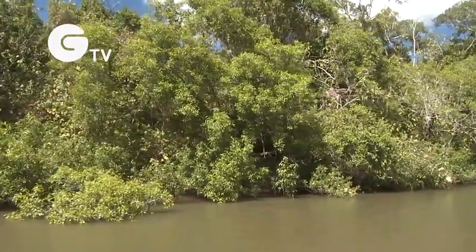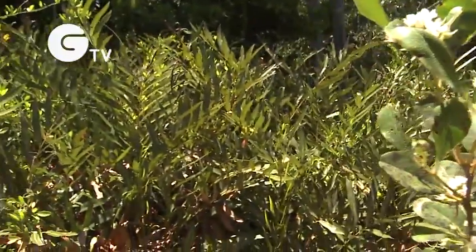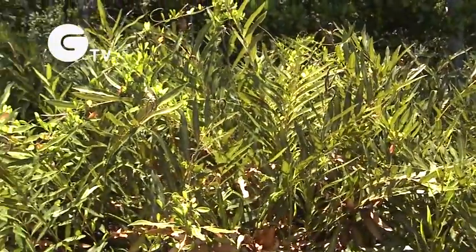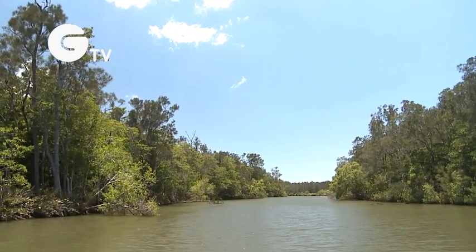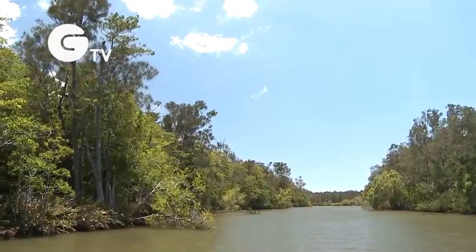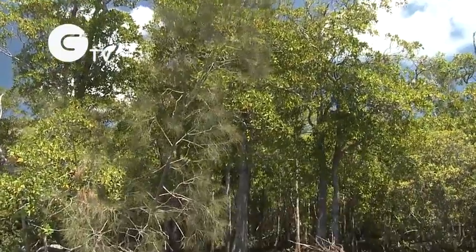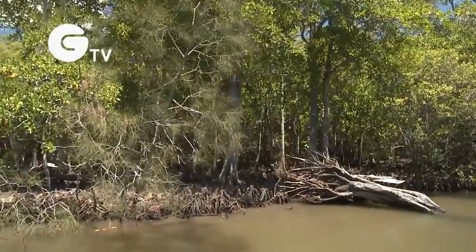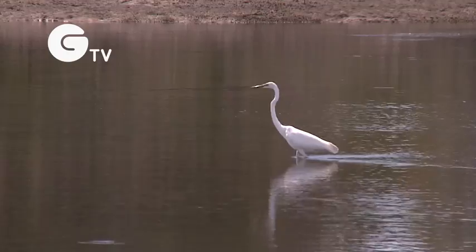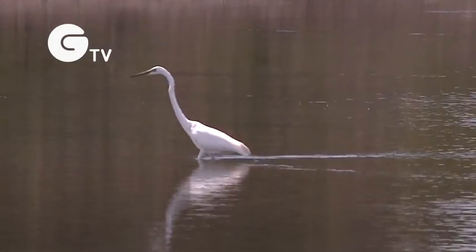Mature mangrove forests fringing Coulomb Creek include grey mangrove and orange mangrove, as well as the mangrove fern. The Reserve includes several regional ecosystem types that are listed as of concern, including the swamp she-oak forests, freshwater swamps, and shrubby open forests dominated by brush box.